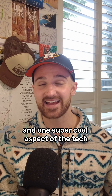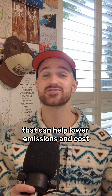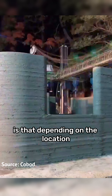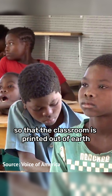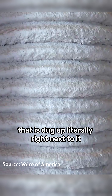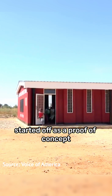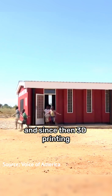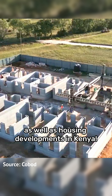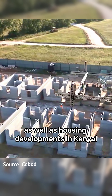One aspect of the tech that can help lower emissions and costs is that depending on location the print mixture can be adjusted so that the classroom is printed out of earth dug up literally right next to it. The Malawi school started as a proof of concept and since then 3D printing has been used to build more schools in places like Ukraine and Madagascar, as well as housing developments in Kenya.